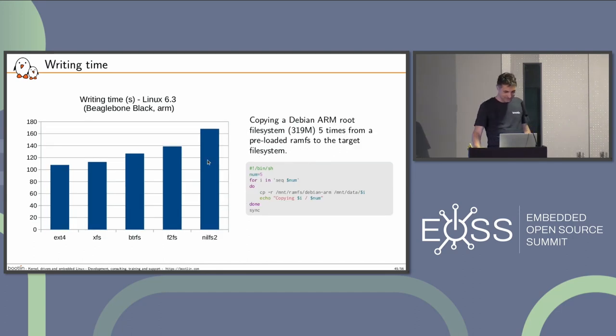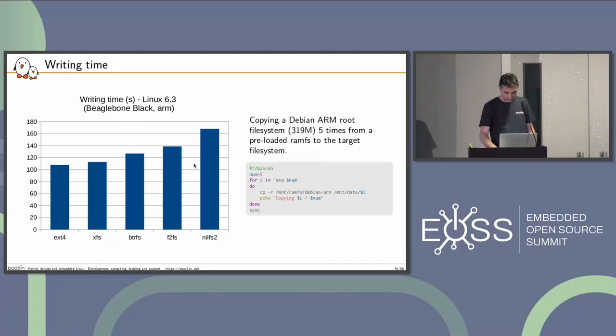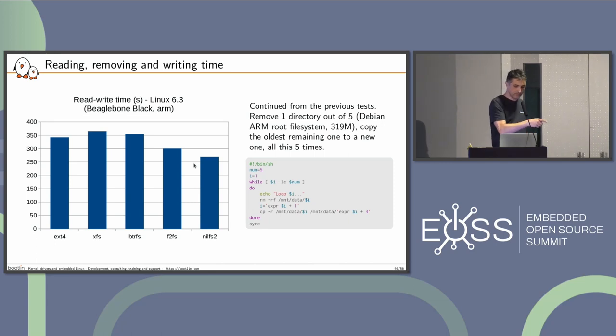Writing time: I'm copying a Debian root file system of 320MB five times to the partition. Surprisingly the best one is ext4. And then I continue the test by removing one directory out of five and copying the oldest remaining one to a new one — so it's reading, erasing, reading, and writing. The best one, surprisingly, is NilFS2, with F2FS close behind.